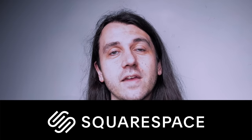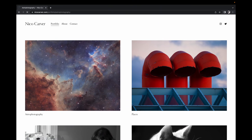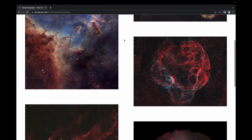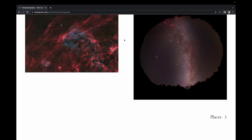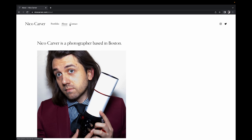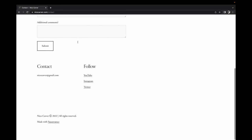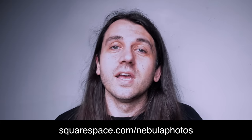Today's sponsor is Squarespace, the all-in-one platform for designing and hosting a beautiful website or professional portfolio. I've been meaning to revamp my nicocarver.com website for years, but when this opportunity came up I was shocked by how fast I could put something together with their professional templates. I just chose one I thought looked good, dropped in my photos into categories, and Squarespace handled the rest — no fiddling with code, responsive design. Head over to squarespace.com/nebulaphotos to start your free trial, and use code NEBULAPHOTOS for 10% off your first purchase.